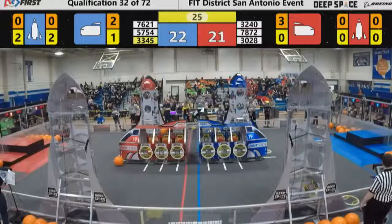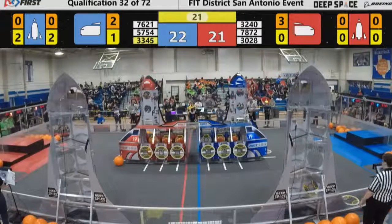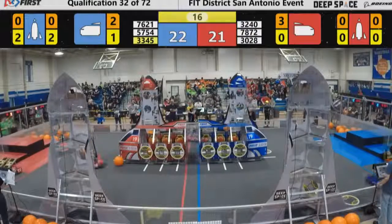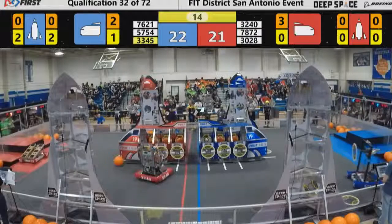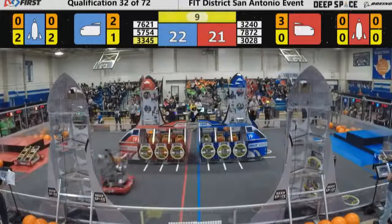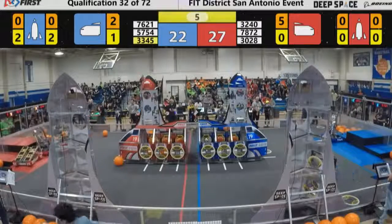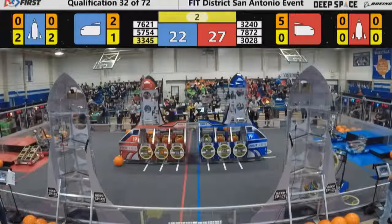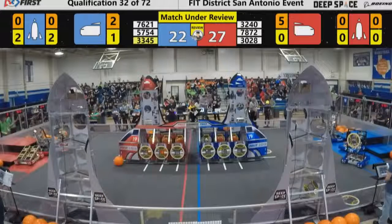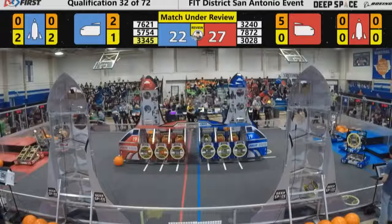30-28 looking for a hatch panel of their own. 76-21 now getting bullied by 78-72, these two rookie teams going at it. Wimberley Wavelength now playing defense on two Blue Alliance robots. Team 30-28 for the Red Alliance lining up on half zone one. Team Orion tucking another one away — a five-point difference in Red's favor. The Red Alliance is up on half one; the Blue Alliance's two robots are up on half one. 57-54 not making it in time, 15-65 not making it either.